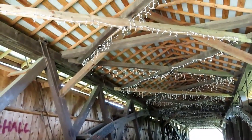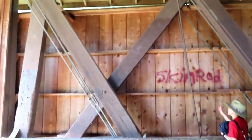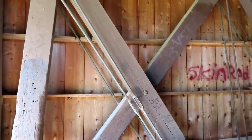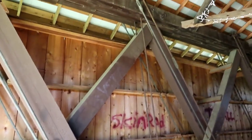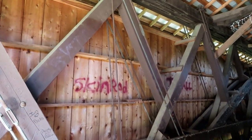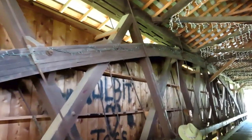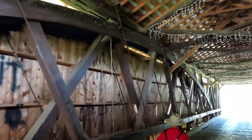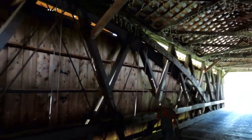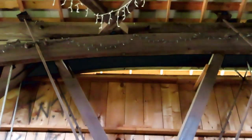It looks like they have lights up here for Christmas time. And this is the actual Smith trusses here. It looks like it's an X, but they're connected here, and it's more of an M, I believe, than an X. And that's how they're connected. And now they have an arch that goes up this way, and it spans all the way to the other end of the bridge. And that's your arch.